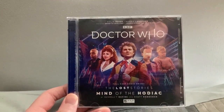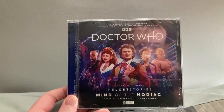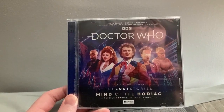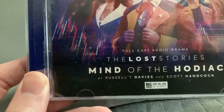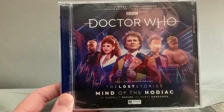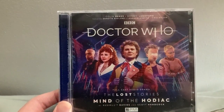To round off the Big Finish stuff for this collection update, we have a much more recent release which is part of the Lost Stories range: Mind of the Hodiac, which is written by a certain Russell T Davies and Scott Hancock. I wonder what those two are doing these days.